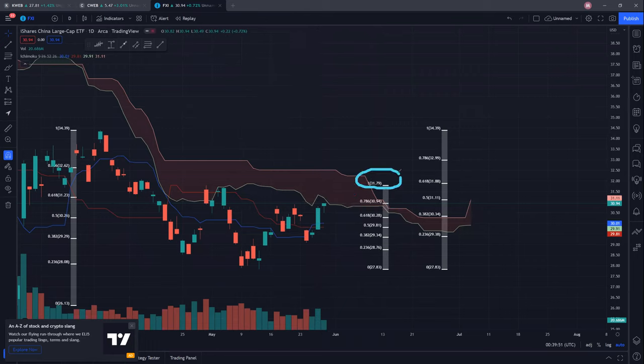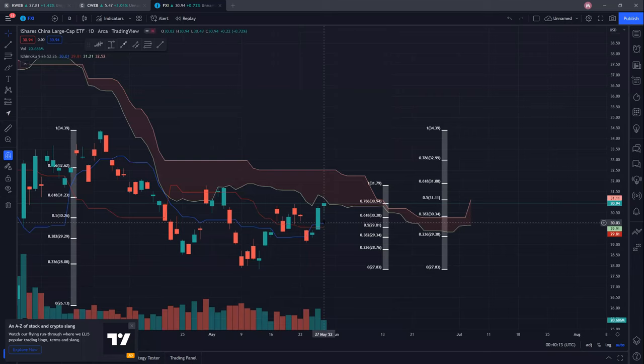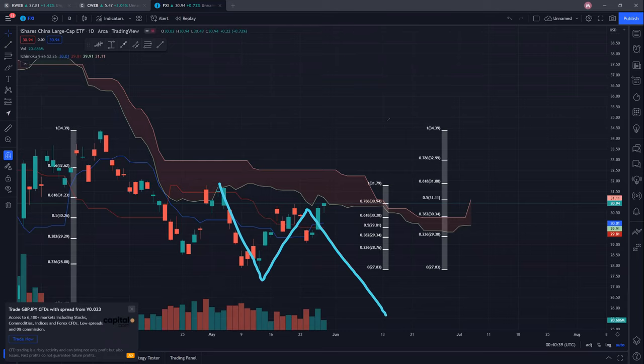The next resistance will be 31.79. At the same time, FXI has rejected off the cloud, and 31.88 will be a very strong resistance, derived from a recent low of 27.83 to a recent high of 34.39. Looking at supports, hopefully the blue conversion line and red baseline can act as support — currently at the $30 psychological level and 29.80, which is a very strong support for FXI. Hopefully we can hold it and start creating higher highs and higher lows to trend upward. If we break down, we may retest the lows around $28. Hopefully we see more buying momentum next week.